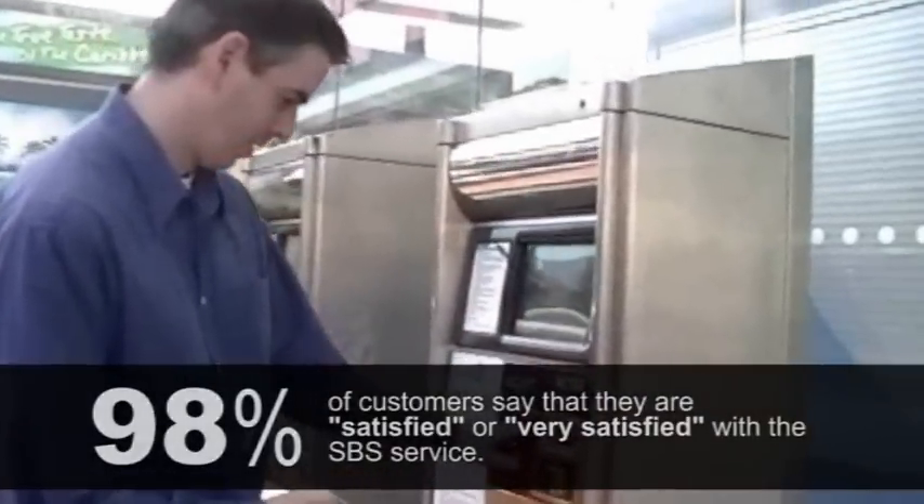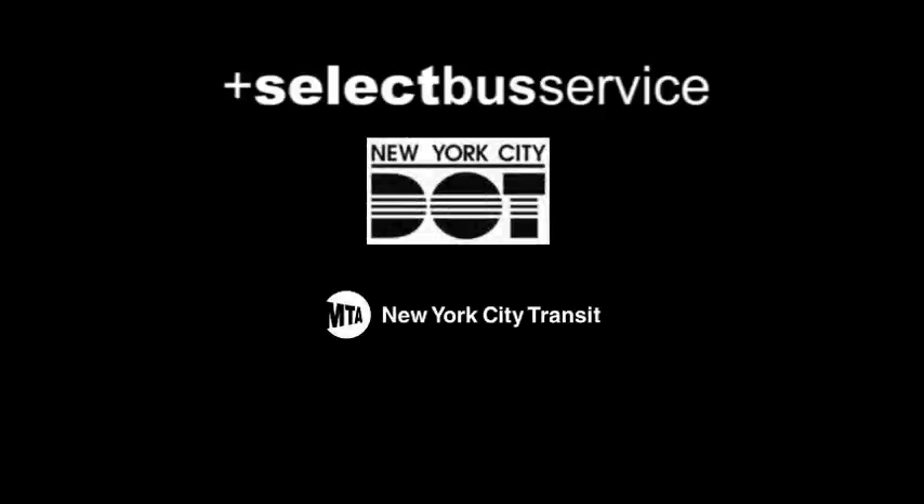And we'll soon embark on a BRT master planning process to chart a network of streets that are ripe for Select Bus Service and other better bus improvements.